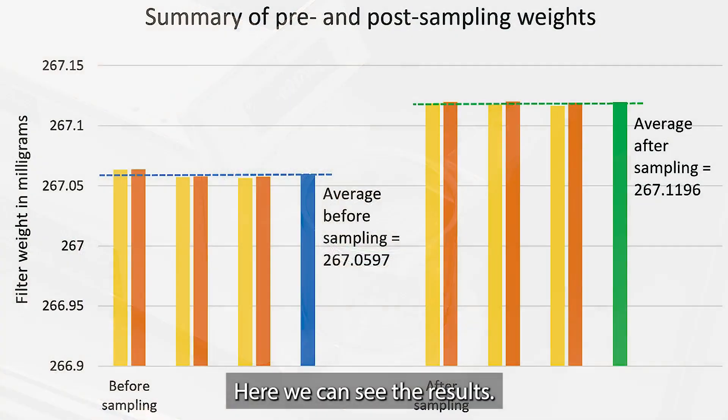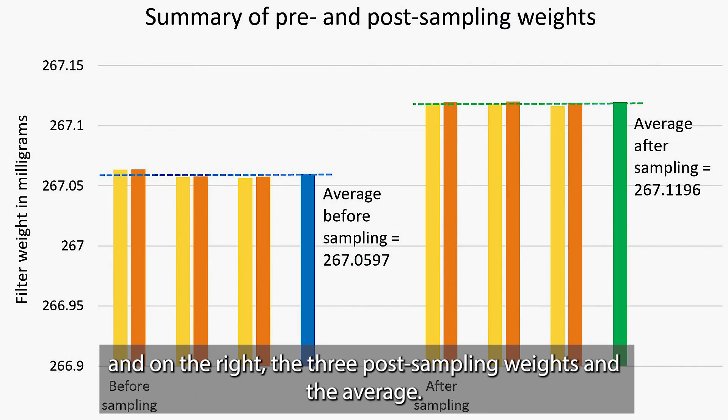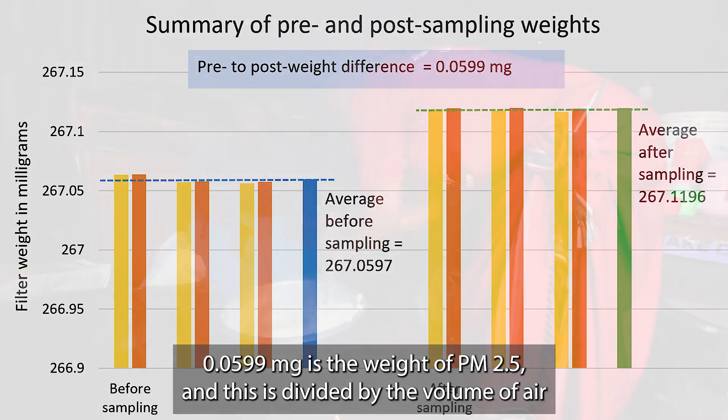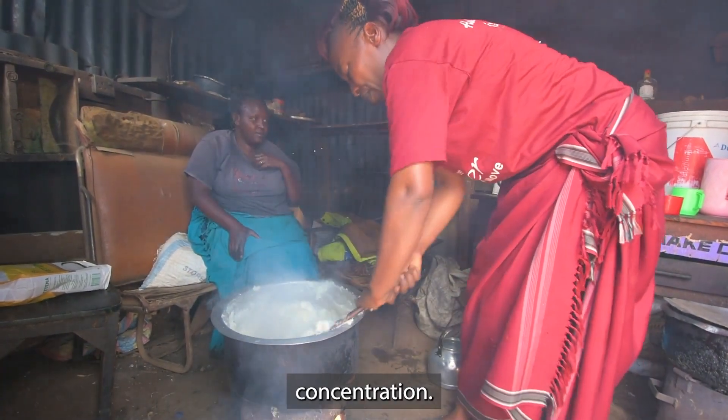Here we can see the results. On the left, the three pre-sampling weights and the average, and on the right, the three post-sampling weights and the average. The difference of 0.0599 milligrams is the weight of PM2.5, and this is divided by the volume of air that's been sampled to provide the PM2.5 concentration.